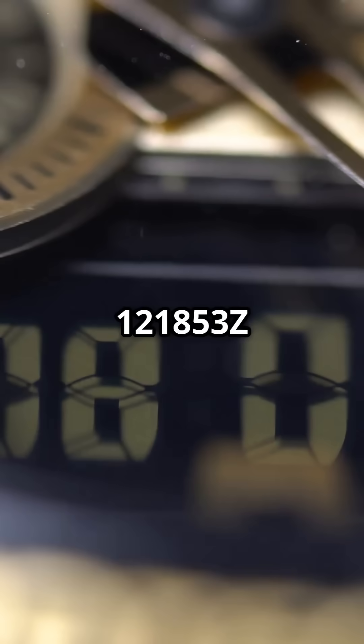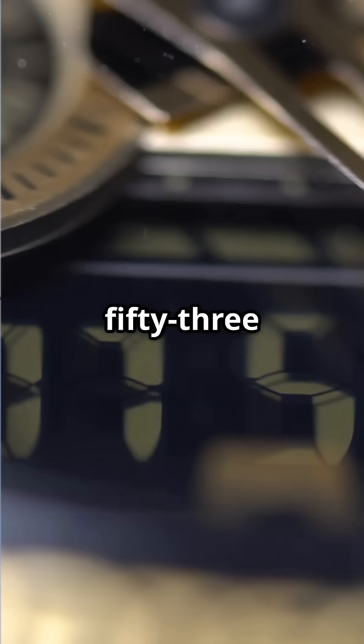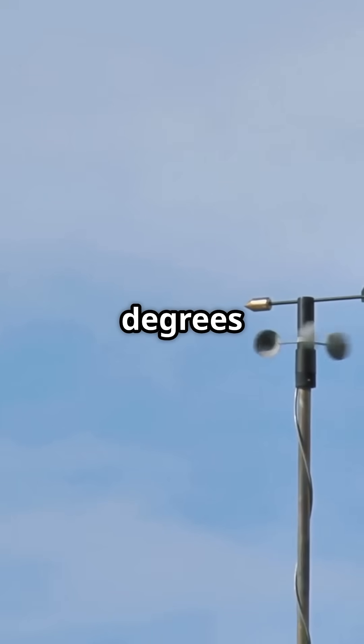KPBI is Palm Beach International Airport. 121853Z means reported on the 12th at 1853 Zulu. 10012KT means winds 100 degrees at 12 knots.